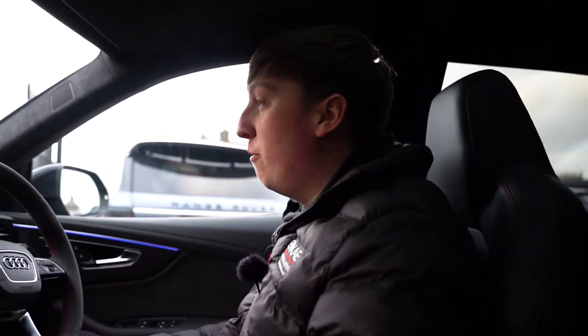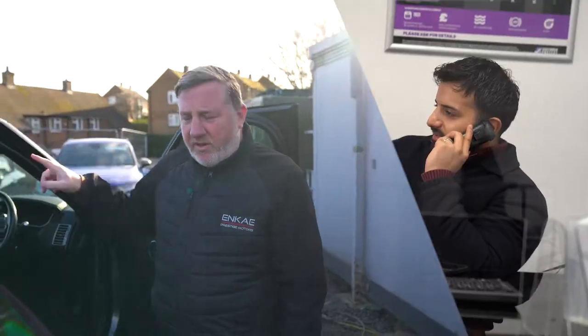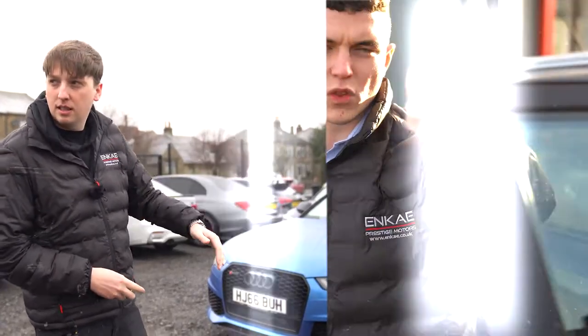Good morning guys, James here from NK Prestige. It's a little bit chilly but it's a sunny day today. We've got a busy day today with it being month end and we're going to start doing something new for you guys. We've talked about it for a while between ourselves, but we think it's time we did a vlog so you can see what a day in the life at NK, or any motor dealership, is actually like.